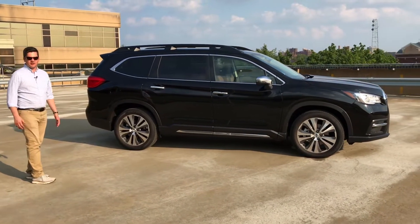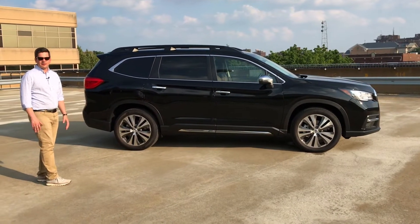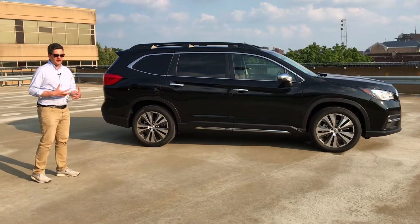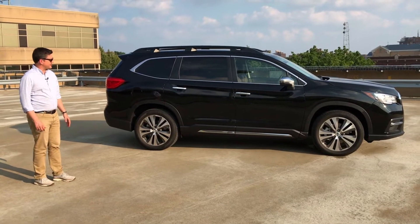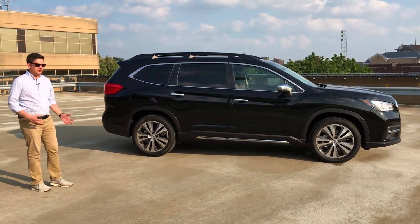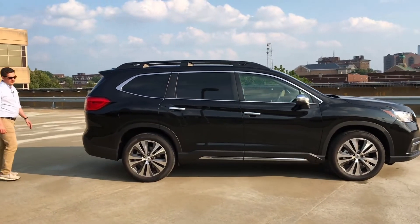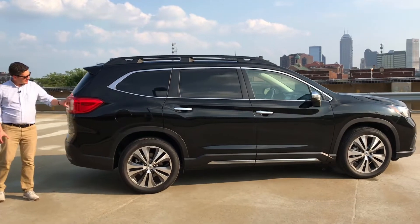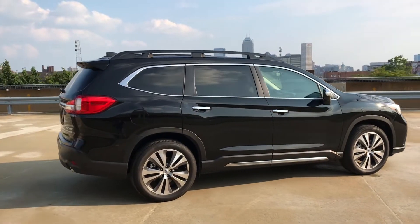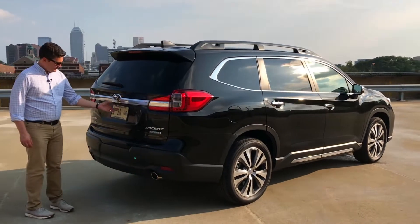When you look at it from the side, it really does look like a giant Forester — both good and bad. It doesn't distinguish it much, but I think that's the family look and it's okay. A lot of customers are moving up from the smaller Subaru SUVs into the Ascent. Around back, there's no doubt who makes it — the tail lamps and the way they wrap around look very nice, and the Touring gets chrome trim on the back as well.